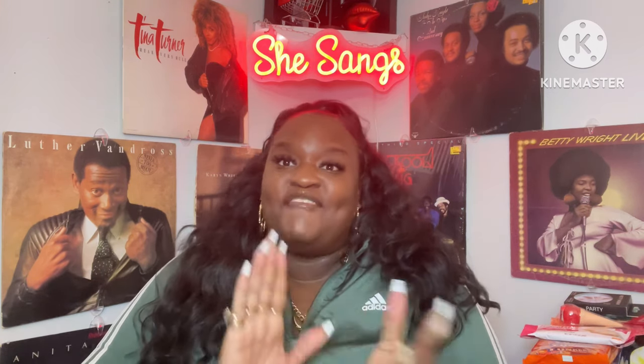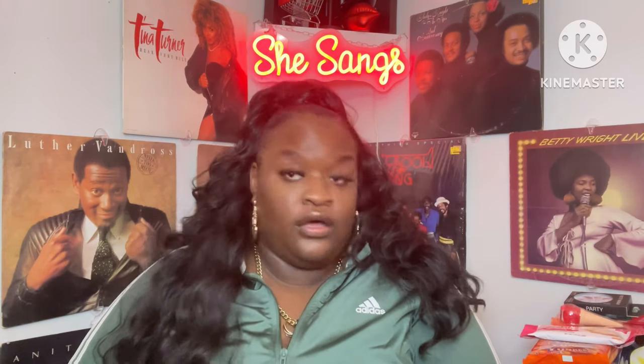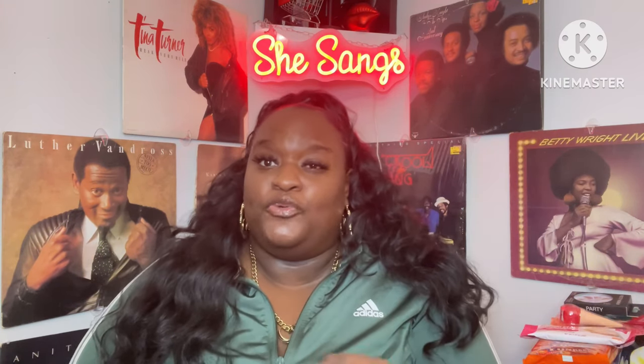Hey y'all and welcome back to my channel, I am your girl She Sings, and I have a Dollar Tree haul for today. I found a lot of new finds — a whole lot of food items and other stuff. I do have three things from Target that I'm going to share at the end of the video. Please give me a big thumbs up, subscribe to the channel, and share this video out.